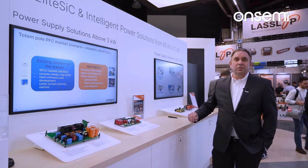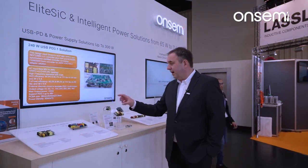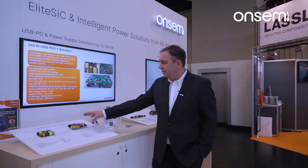Here we show a reference design for USB power delivery — ultra-high density, very small form factor — from 65 watts up to 300 watts to power your USB solution.